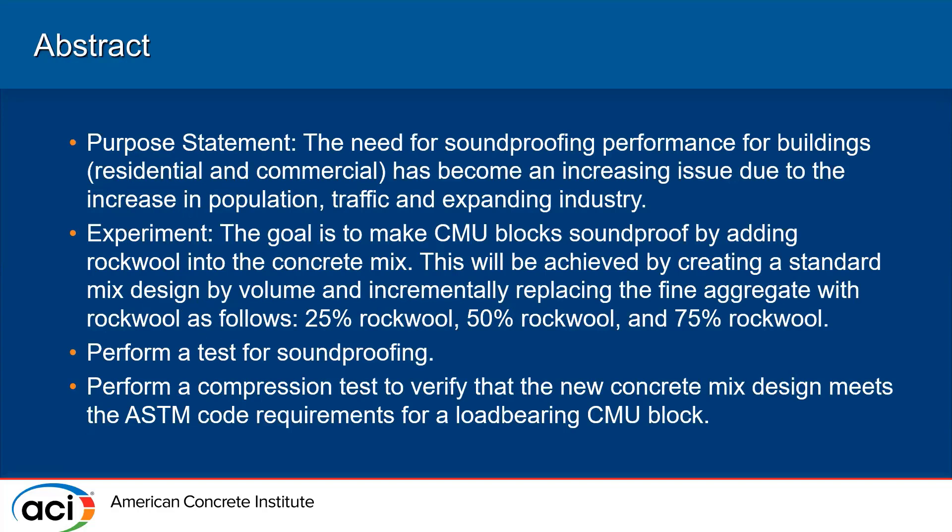The need for soundproofing performance in residential and commercial buildings has become an increasing issue in the industry due to increasing population, traffic, and industry expansion. The goal is to make the CMU block soundproof by adding rockwool into the concrete mix, creating a standard mix design by volume and incrementally replacing the fine aggregate with rockwool by 25 percent, 50 percent, and 75 percent.